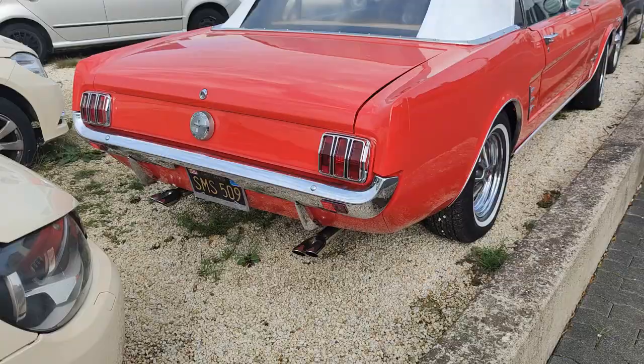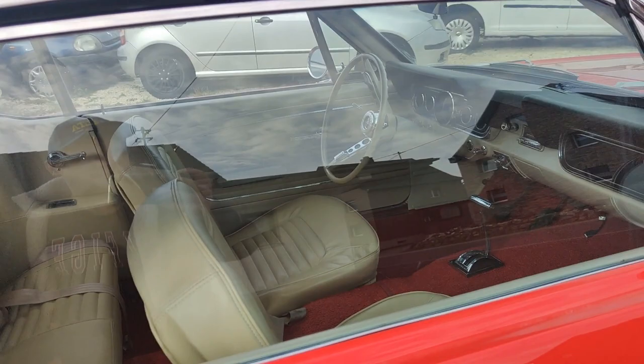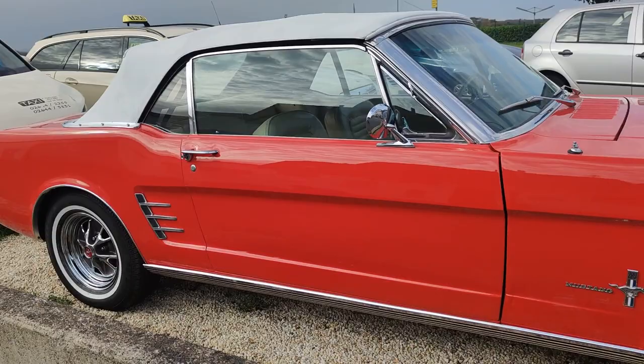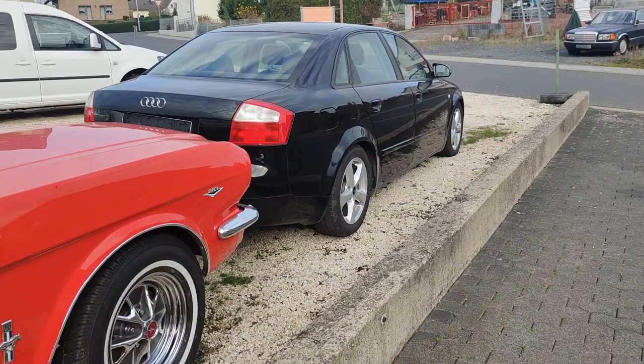This is a Ford Mustang — it's from California, original from the US, with automatic transmission and leather seats. You can see the car is running. I don't have full information about this car yet, so I have to check it online. I don't know the exact details about this Ford Mustang.